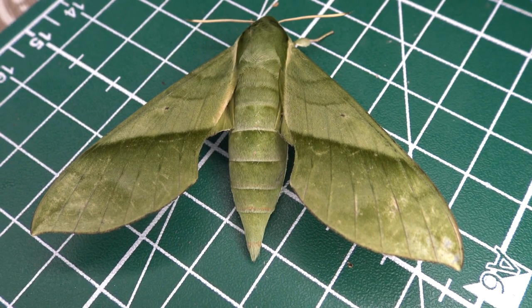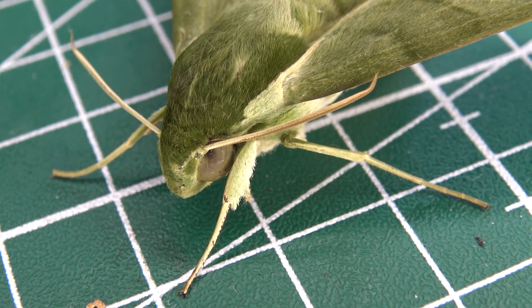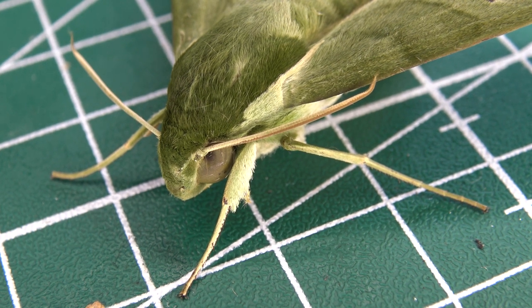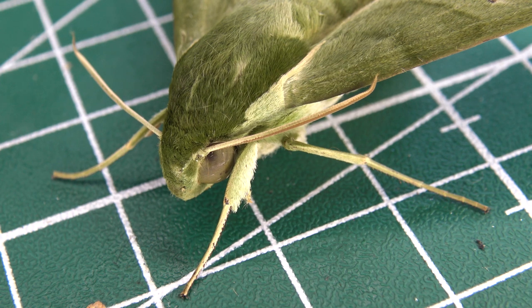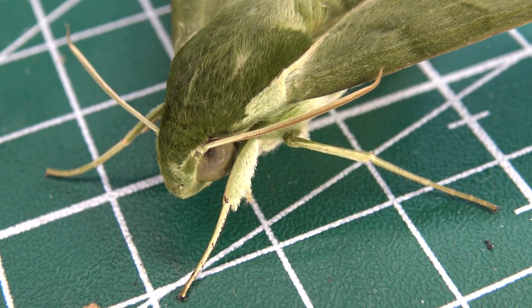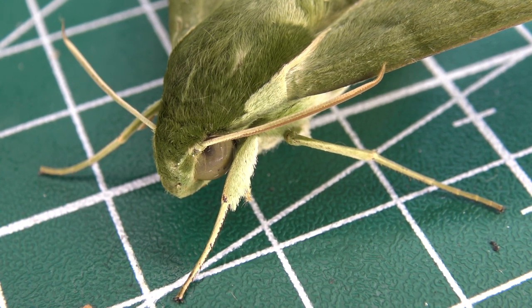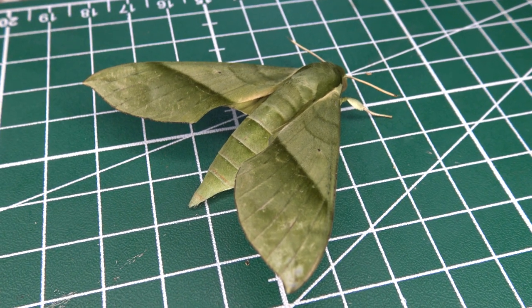This nocturnal species lives a rather hidden lifestyle and visits flowers in the darkness of the night in order to sustain itself with an adequate supply of nectar. Hog moth species have functional proboscis and are typically known to visit flowers in a hummingbird-like fashion, hovering above them as they feed. This species in particular does it at night, as it is a nocturnal moth like most species of hog moth in Brazil.